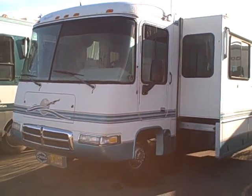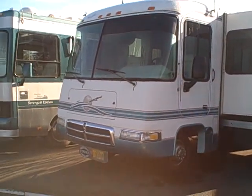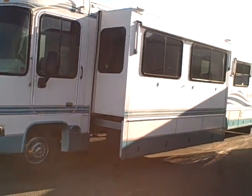Hi, this is Bob with Gibbs RV and today we're looking at a 1998 Rexhall 34-foot Class A motorhome. Luxury coach of its day.